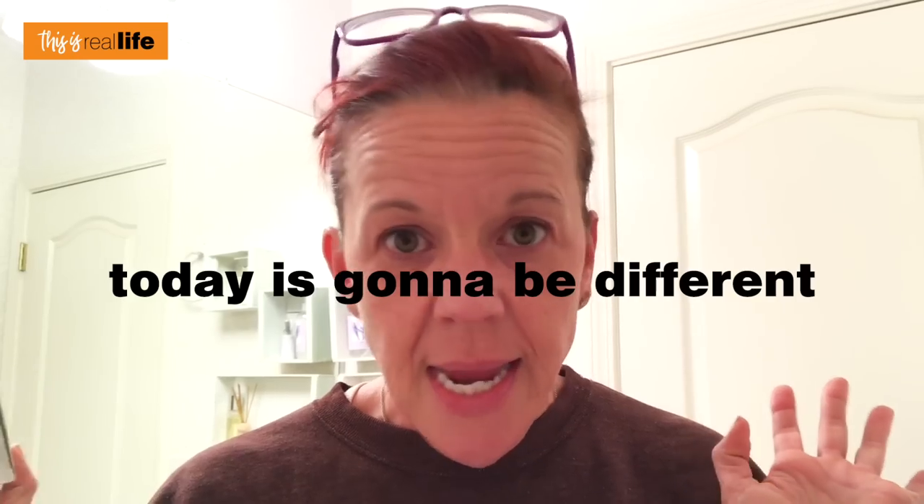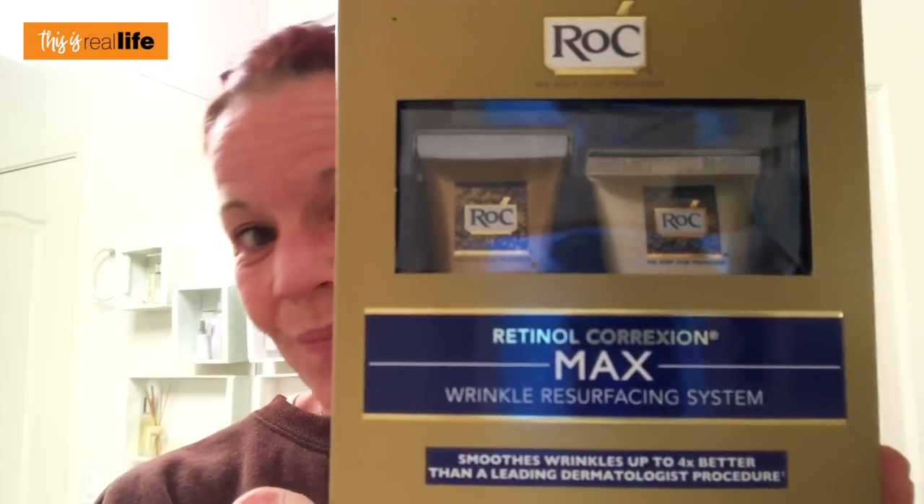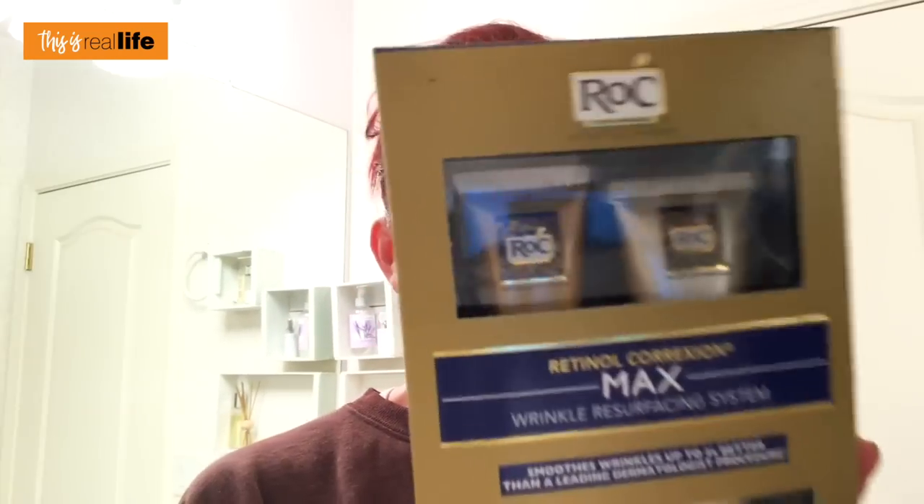So today is gonna be different - here's what we're doing today. This is a good one. RoC - their tagline is 'we keep our promises.' And you want to know what's funny? Remember how I was complaining about skincare companies and wishing they'd be more like Crest Whitestrips and not put empty promises on the box? I don't see any empty promises on this box.